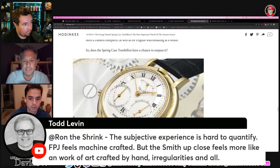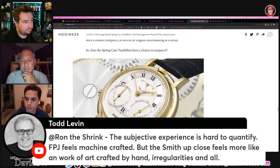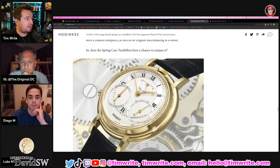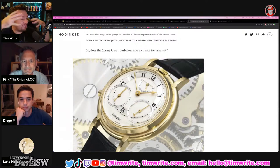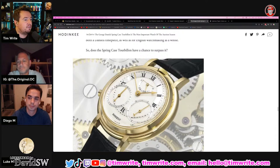Todd Levin: 'The subjective experience is hard to quantify. F.P. Journe feels machine crafted, but the Smith up close feels more like a work of art crafted by hand — irregularities and all.' That's the difference. When I held Todd Levin's Daniels watch, it's really flawed — it's not perfect. There are scratches on the back, imperfections, not everything perfectly cut. A good contrasting example would be Richard Mille — everything looks like it's made on a computer. Because the tools they're using involve a lot of computers in designing that stuff.